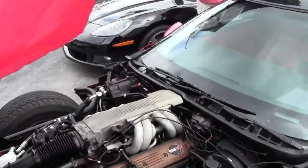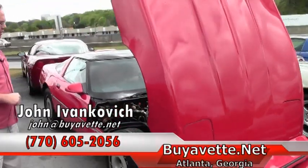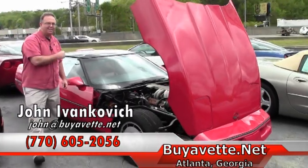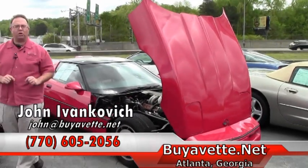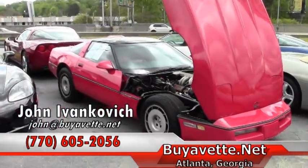Folks, give me a call. Break your piggy bank and call 770-605-2056 or email me — John at Buy A Vet. If you'd like to see this or any of our hundreds of Corvettes in stock, we obviously have one for everybody. We'll see you out on the road.